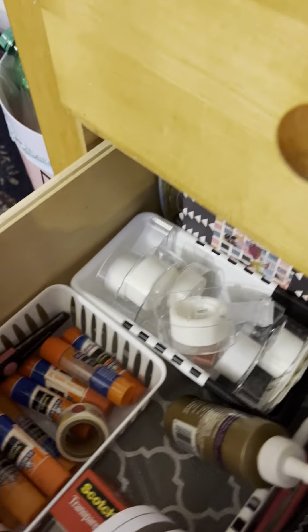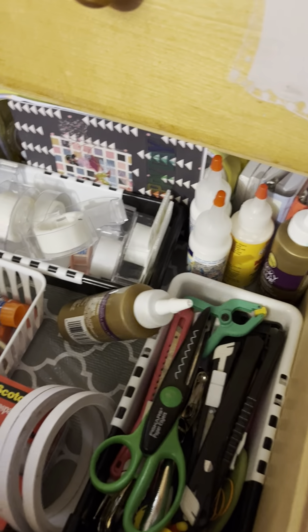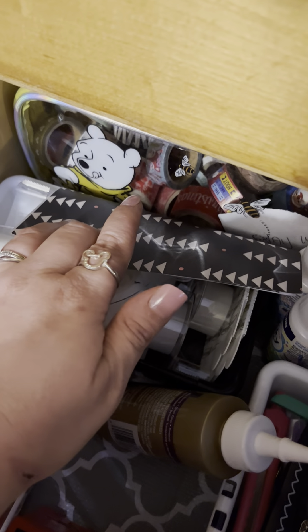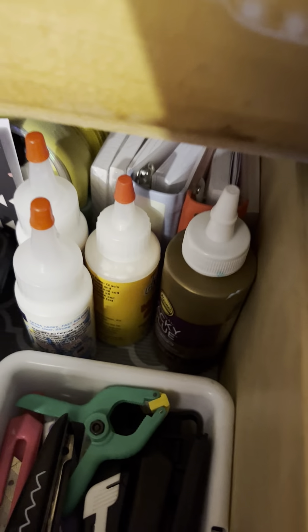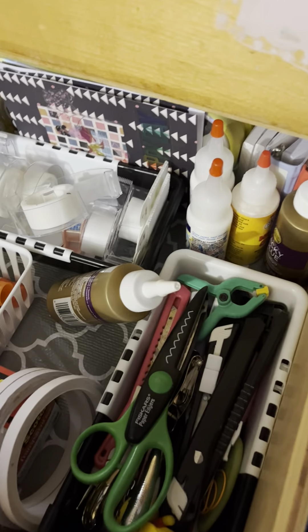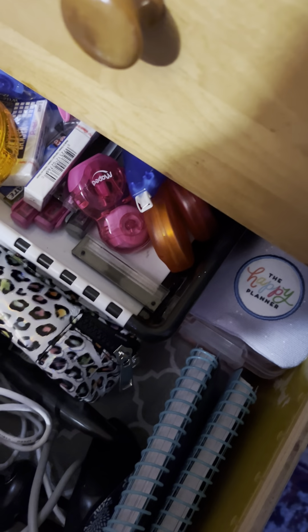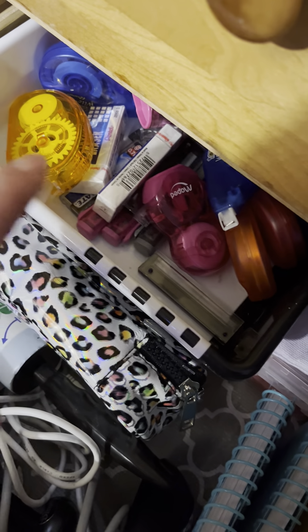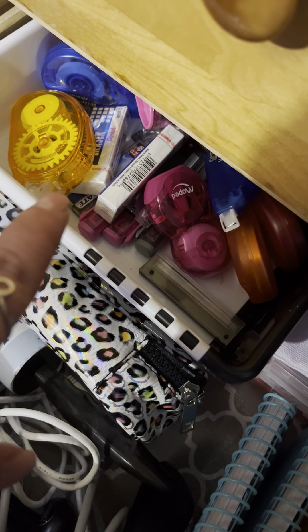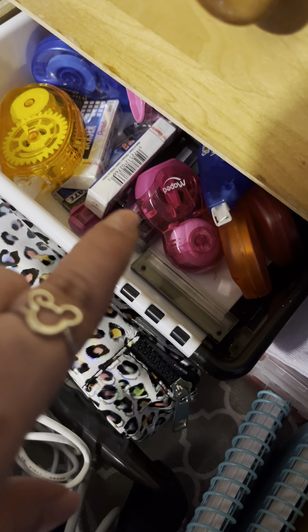Here I have all my tapes and glues. I even have a card that I made the other day, seasonal washi tape, and miniature binders. This is mainly my glue station with knives. Down here I have all the white-out tape, erasers I'm not using at the moment, pencil sharpeners, and a microphone.